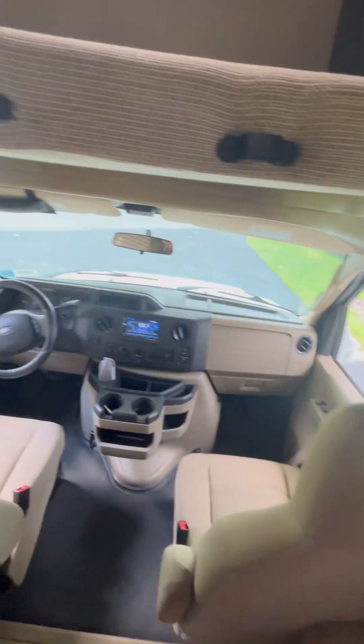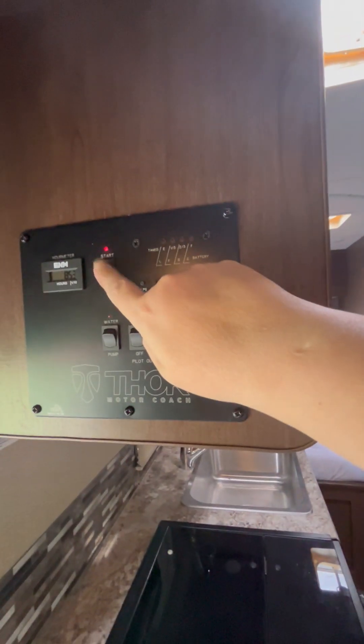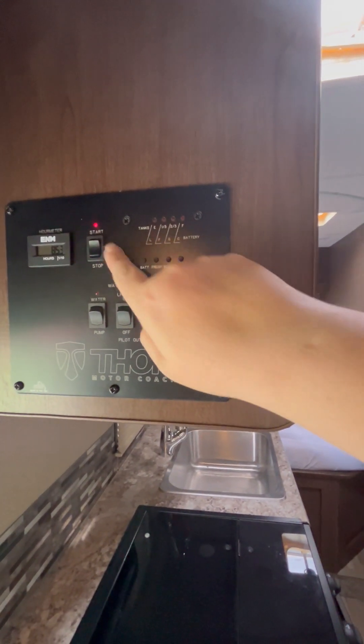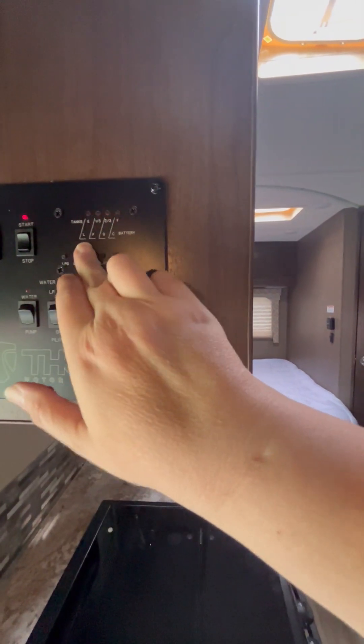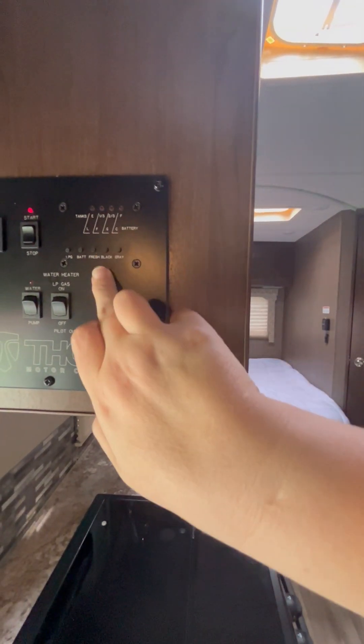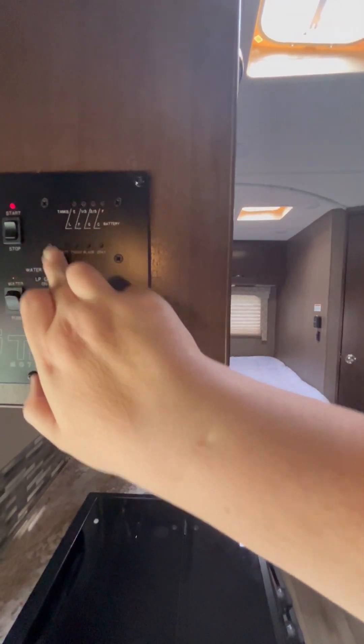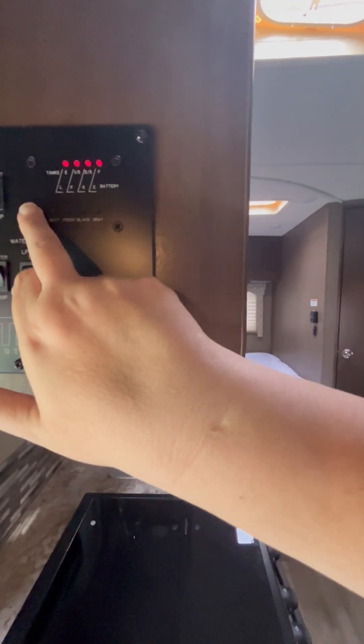This is the piece of cloth to go around the front of the window, so you have your privacy screen. Lights. This is your area for all your stuff. This is currently on because I have the gas on, and these tell you all your different things. Gray tank is full — I didn't realize black was full either; I guess I didn't get that emptied. LG is full.